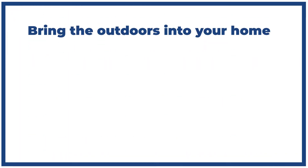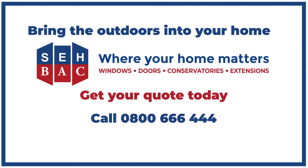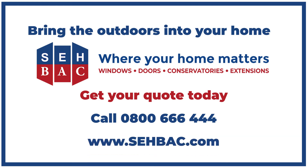Bringing the outdoors into your home is easy with SEHBAC. Call 0800 666 444 or visit www.sehbac.com